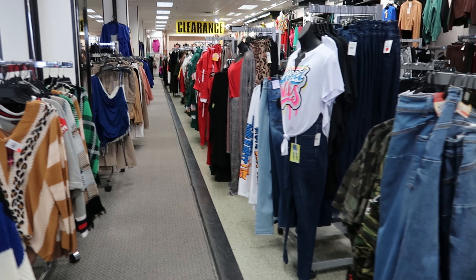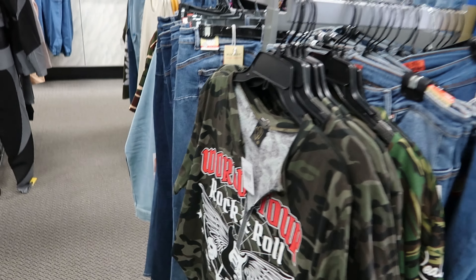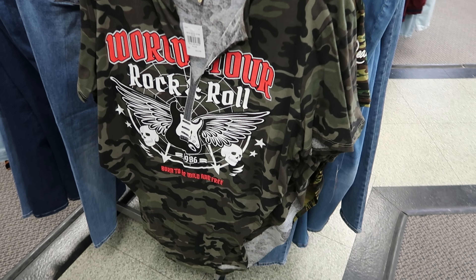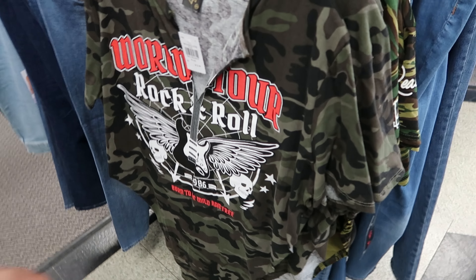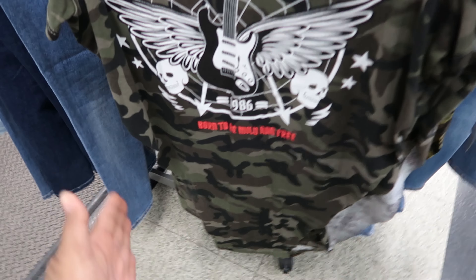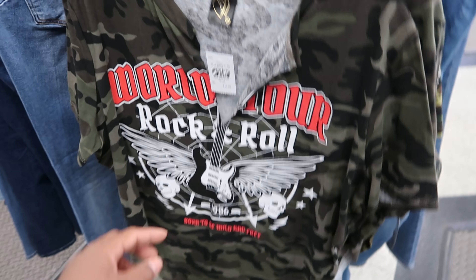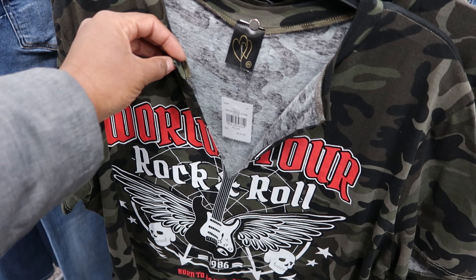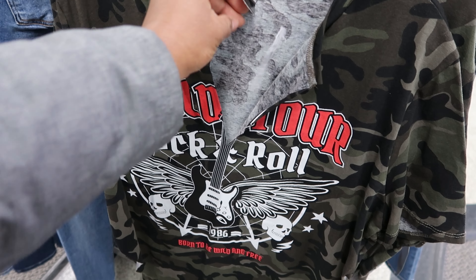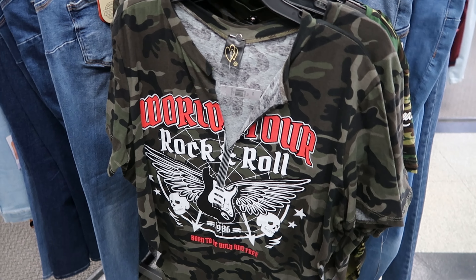Hey guys, so today we are in Rainbow and they have these shirts — I think these are so cute. This is $12.99 and I like the slit detail that they have on both sides. It's tapered so it comes in like this on both sides, then it has a slit detail on the chest area. I can't tell you who they buy it by, it just has double hearts on it, but that's $12.99.